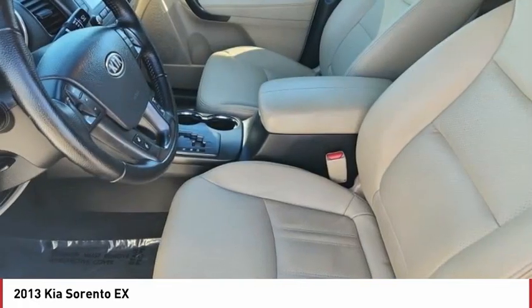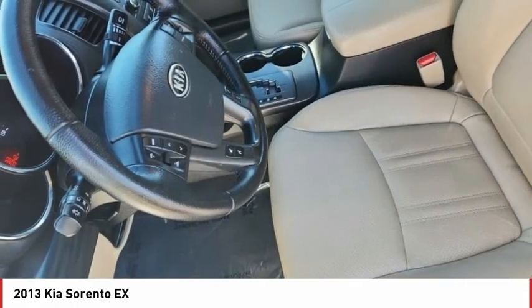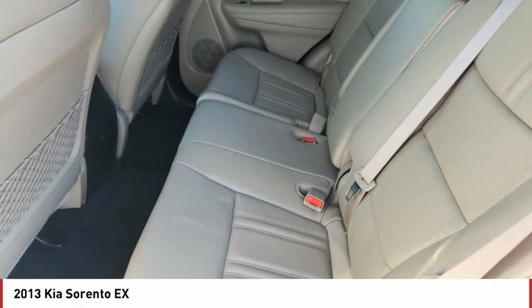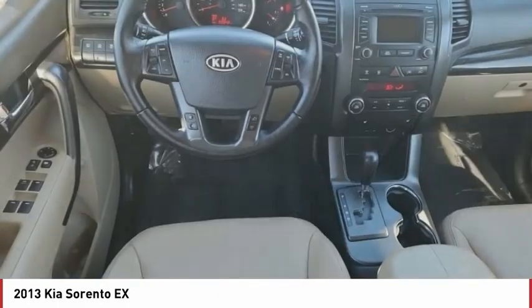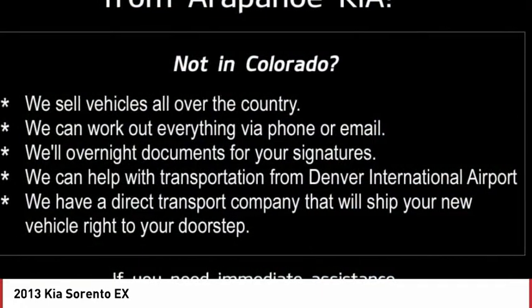Here are some of this vehicle's great options: tire pressure monitor, all-wheel drive, heated mirrors, aluminum wheels, rear spoiler, brake assist, traction control, stability control, rear parking aid, four-wheel disc brakes.